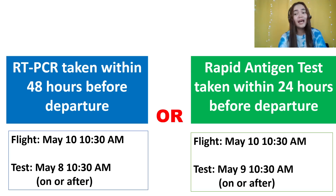For the rapid antigen test taken within 24 hours before departure — for example, if your flight is on May 10, 10:30am — you can have your rapid antigen test anytime on or after May 9, 10:30am. You can have the antigen test just a few hours before your flight: 5 hours, 12 hours, 18 hours, as long as it is within 24 hours before the flight departure.